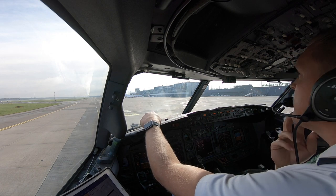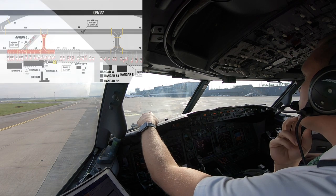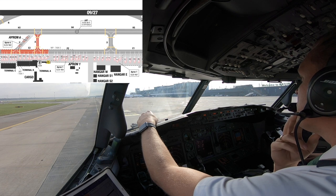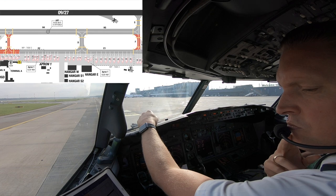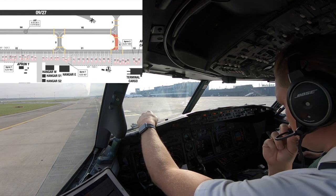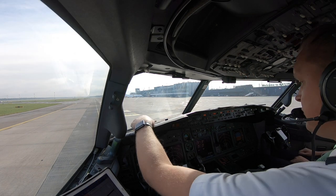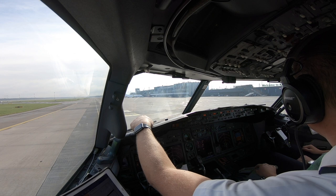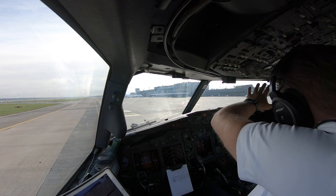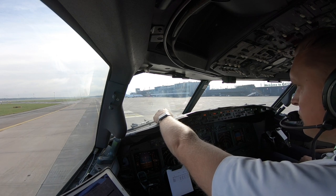4G request taxi. 4G taxi via Echo Foxtrot Sierra, holding point runway 27. Echo Foxtrot Sierra holding point 27, 4G. Is briefed. Left is clear, right as well. There we go.